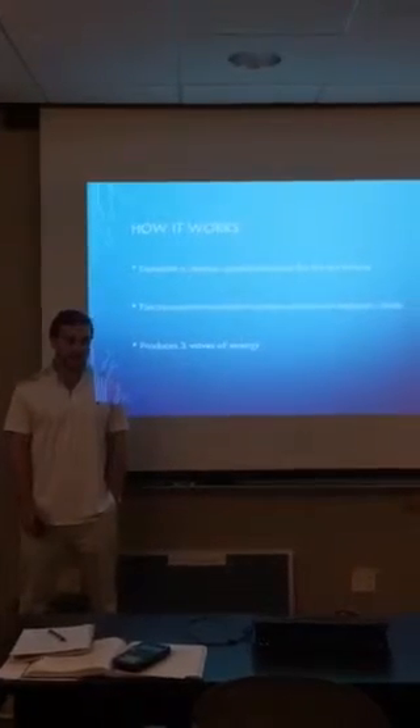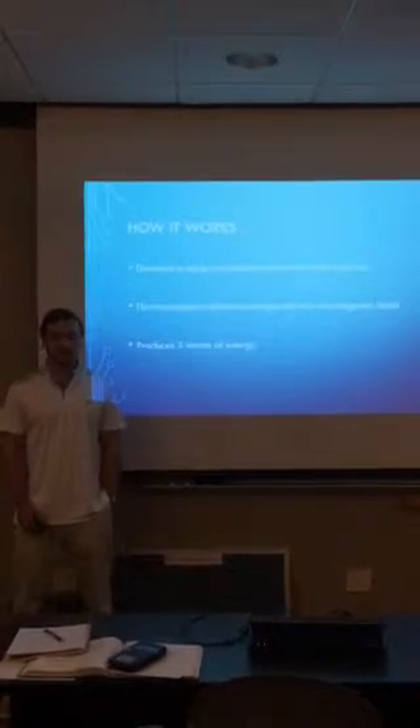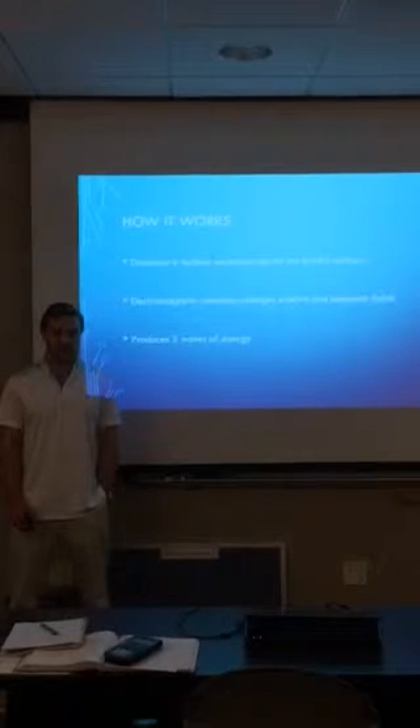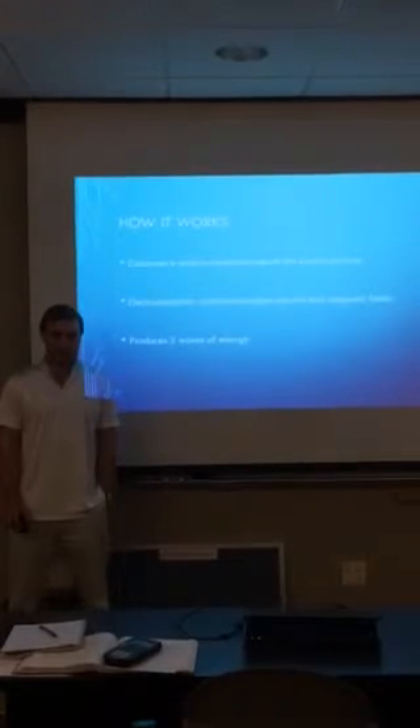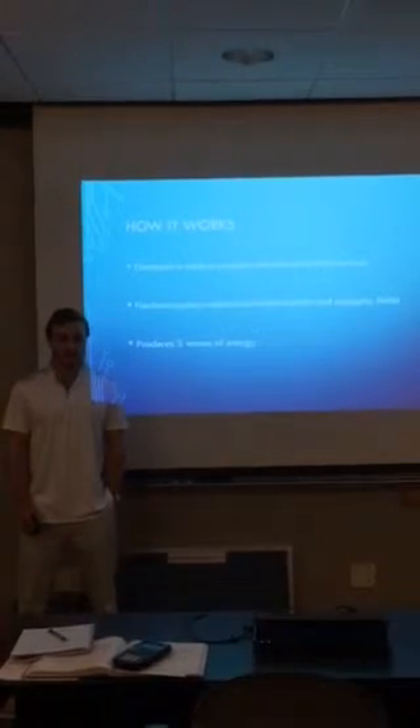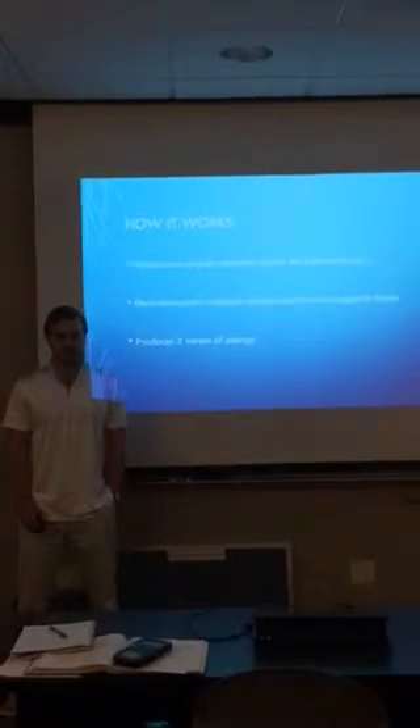So how does an EMP work? First, you detonate a nuclear explosion above the Earth's surface. Electromagnetic radiation changes electric and magnetic fields. A nuclear electromagnetic pulse produces three waves of energy. The first is a very fast-moving, brief, intense electromagnetic field.